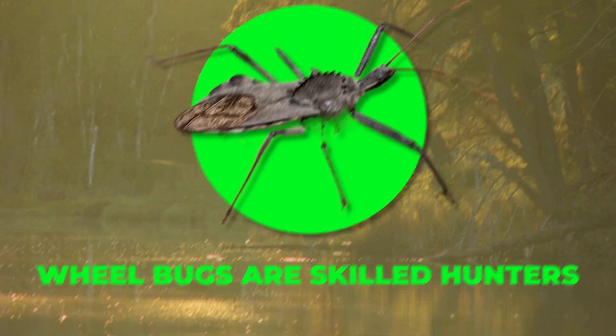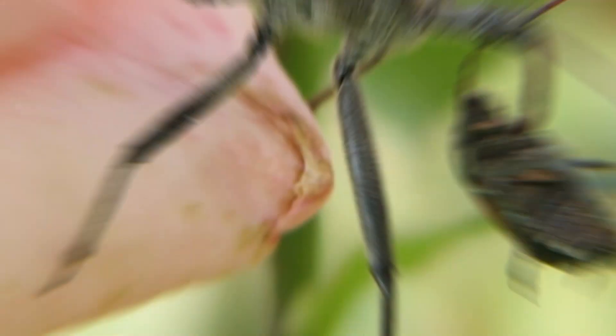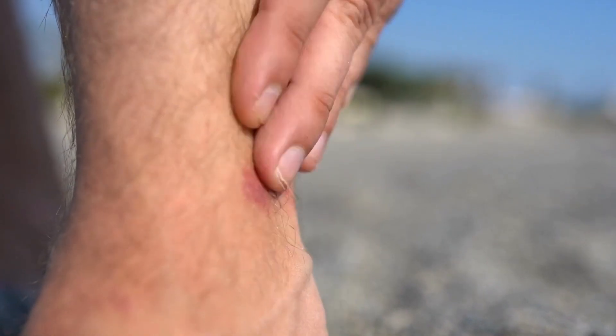Wheel bugs are skilled hunters, preying on larger insects such as grasshoppers and caterpillars. They do this by injecting their prey with a toxin through their beak. While their bite can be painful, it's important to note that their toxins don't pose any significant health risks to humans.